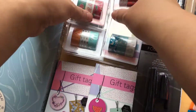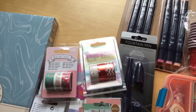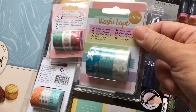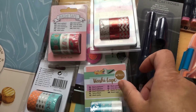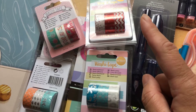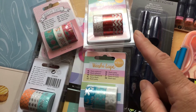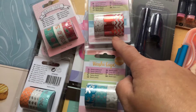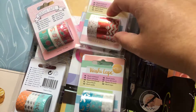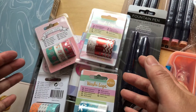Next are these washi tapes. You get three rolls and one pack is just 79 euro cents. Some in the past were a little less good quality, but I'm not sure about these ones — I have to open them first to find out.